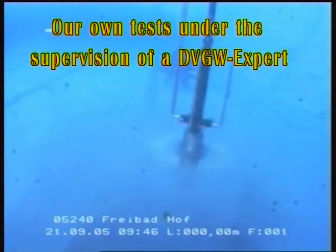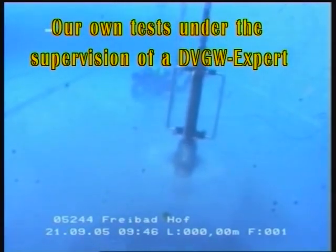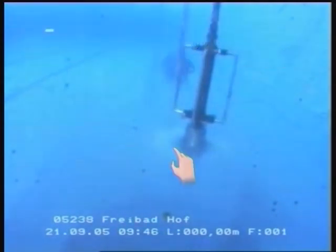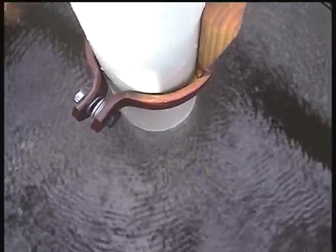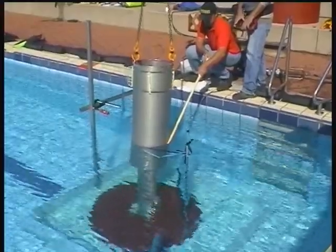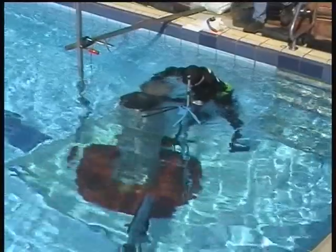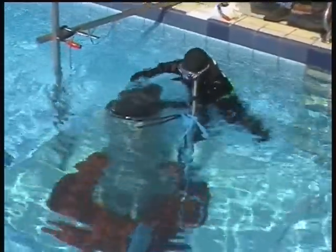Our own tests make the creation of high-pressure impulses as well as positive cavitation visible. The positive cavitation disinfects the well during the rehabilitation process. High-pressure impulses — HPI — are made visible. The simulation of a standard water well proves that even the hardest deposits can be loosened without damaging the well.